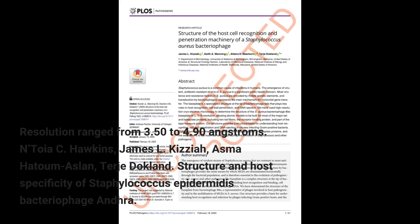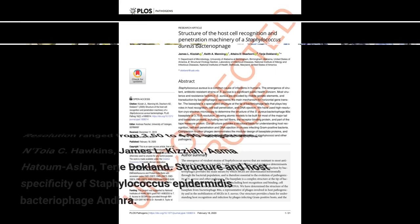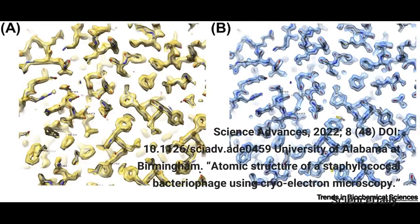Structure and host specificity of Staphylococcus epidermidis bacteriophage Andra. Science Advances, 2022.